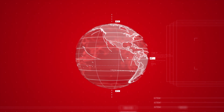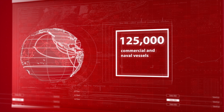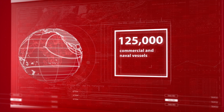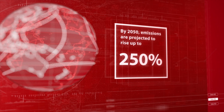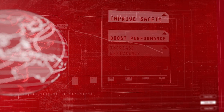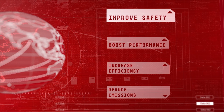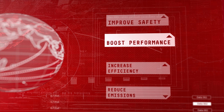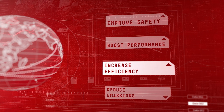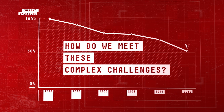Our seas carry 80% of global trade. As more than 125,000 commercial and naval vessels operate around the world, emissions are projected to rise 250% by 2050 unless the marine sector acts now. In this time of rapid change, the maritime industry must improve safety, boost performance, increase energy efficiency, while reducing sulfur and greenhouse gas emissions. How do we meet these complex challenges?